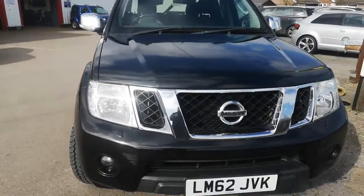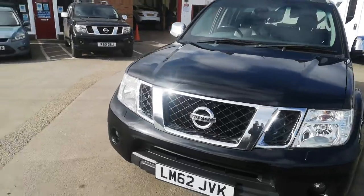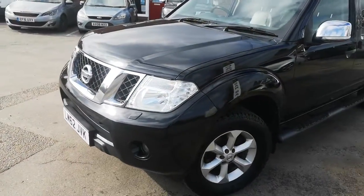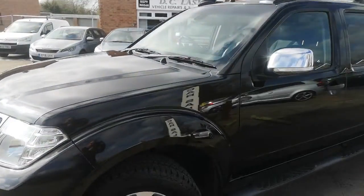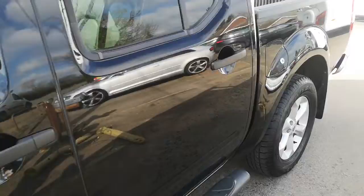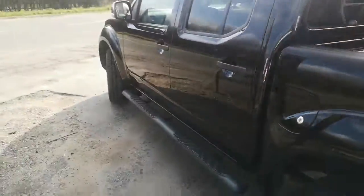Nice and clean round the front, does just have the odd stone chipping mark which you'd expect, but very original. As we go down the passenger side, all nice and clean. Couple of little scratches just on the wheel arch there, but on the whole very good.